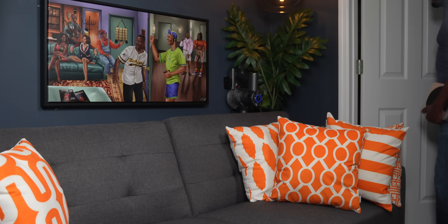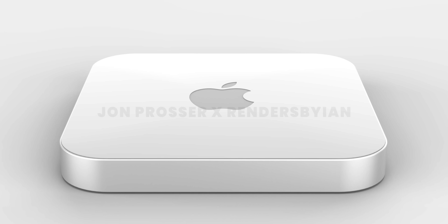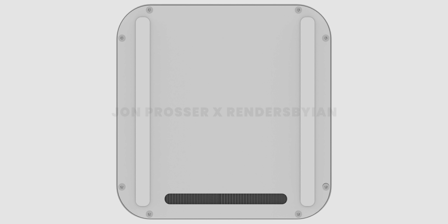If you're actually thinking about buying the current M1 Mac Mini that was released towards the end of last year, you might want to wait on that. The news I just got literally gave me goosebumps. I'm so hyped to tell you guys about the details on the new M1X Mac Mini — this thing is going to be an absolute beast. I also got some render designs to show you guys what it's going to look like.